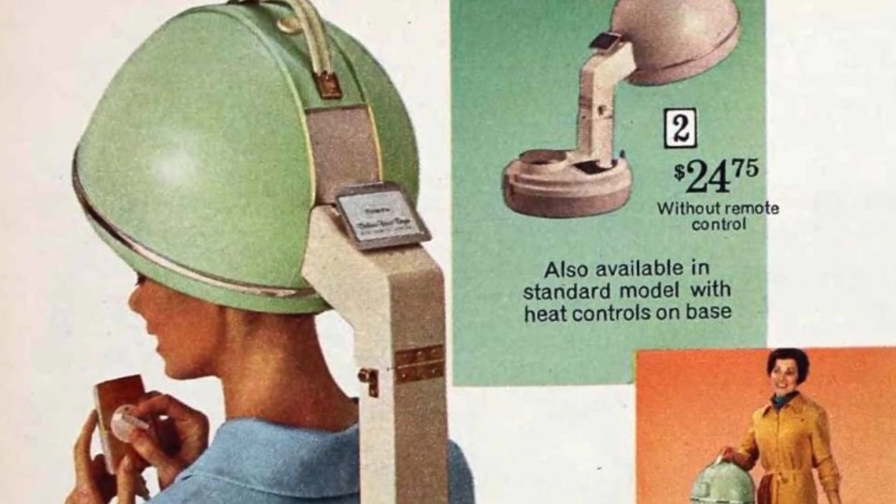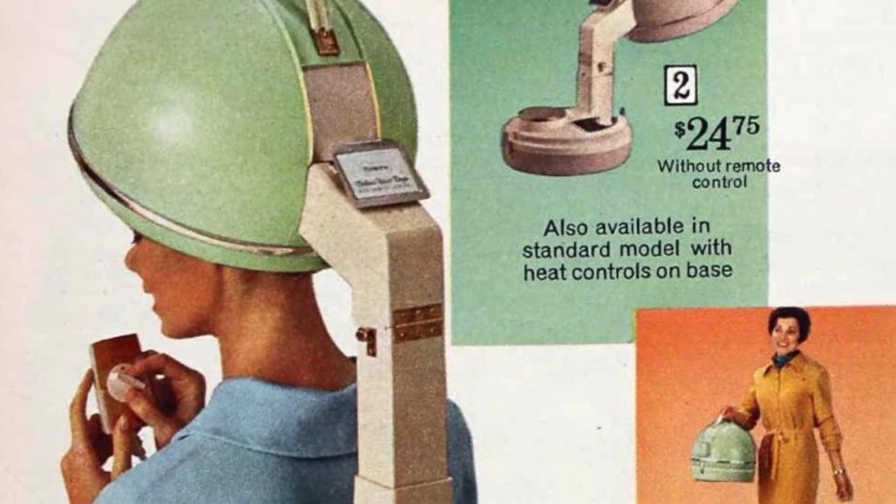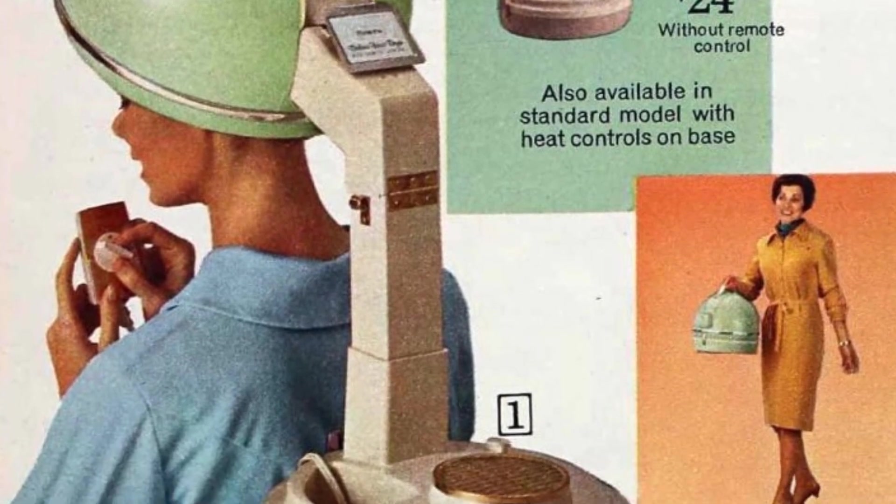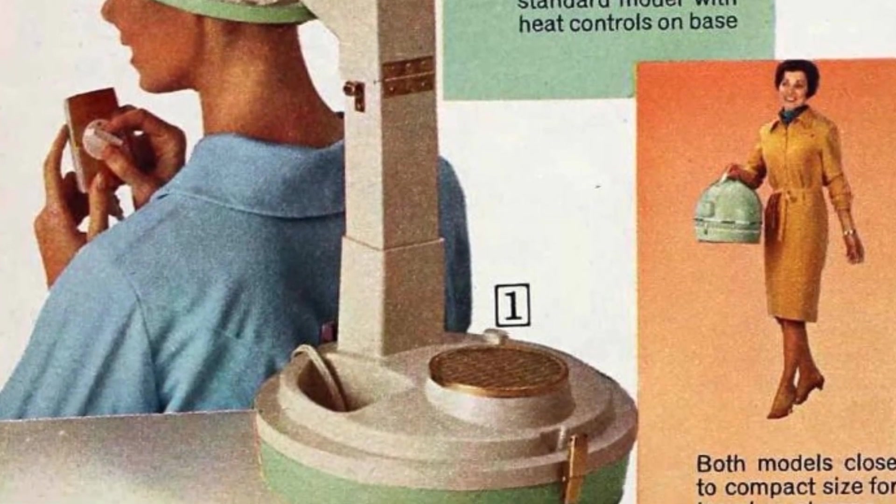Vintage hair dryers for the home — dry it yourself the 1960s and 1970s way. When using a home hair dryer, it's best to plan your session at a time when you can also do other beauty treatments like a facial, pedicure, or manicure.